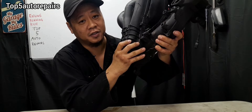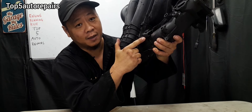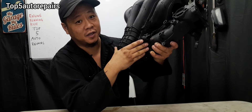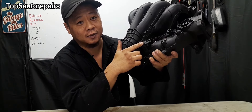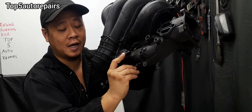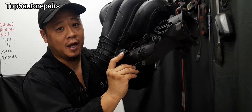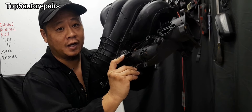The next common reason why your engine is running rich is because you have a faulty MAP sensor. The MAP sensor is usually located near or on the intake manifold. If your vehicle has a MAP sensor, then it does not have a mass airflow sensor, and if your vehicle is equipped with a mass airflow sensor, then it does not have a MAP sensor. Symptoms include lack of power, hard start, rough idle, and poor gas mileage.